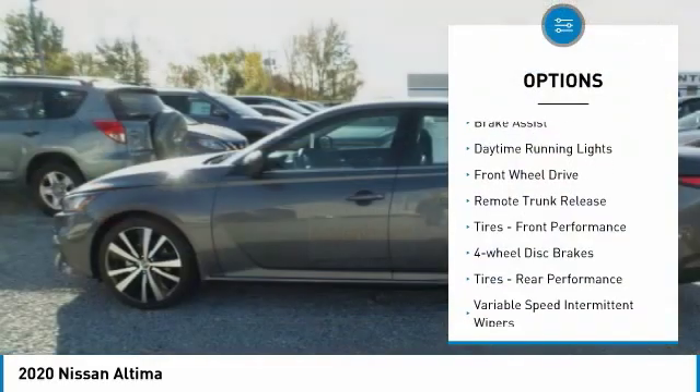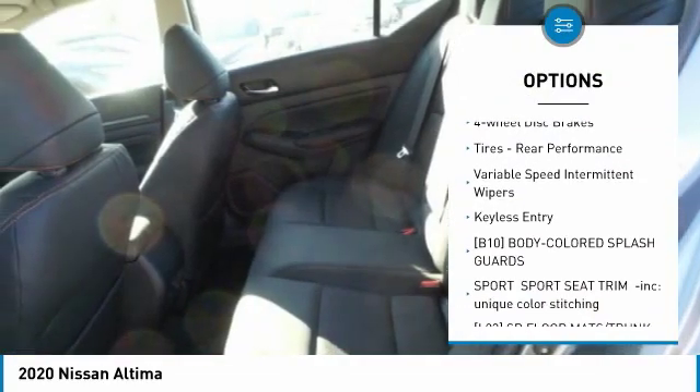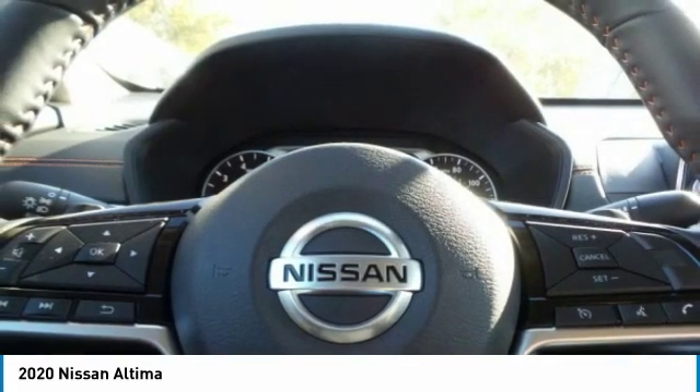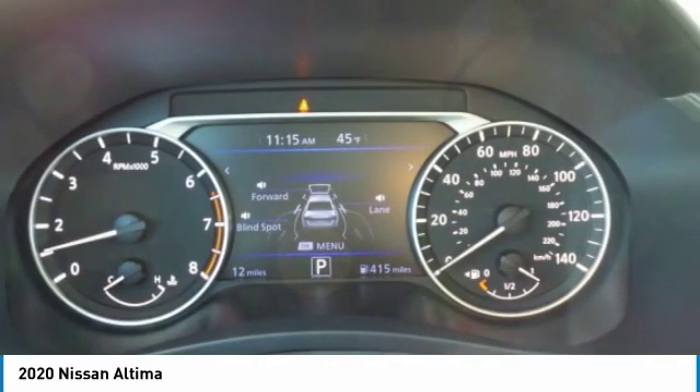Aluminum wheels, brake assist, daytime running lights, FWD, remote trunk release, front performance tires, four-wheel disc brakes, rear performance tires, variable speed intermittent wipers, and keyless entry.